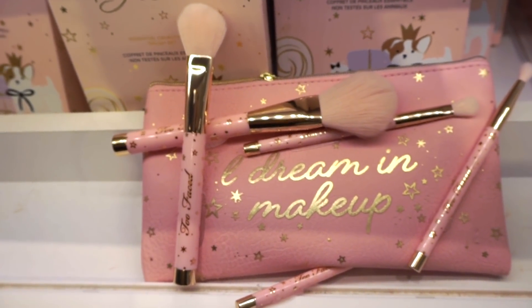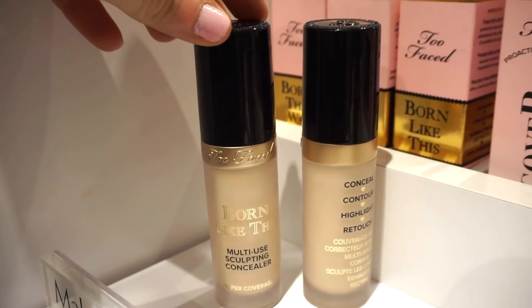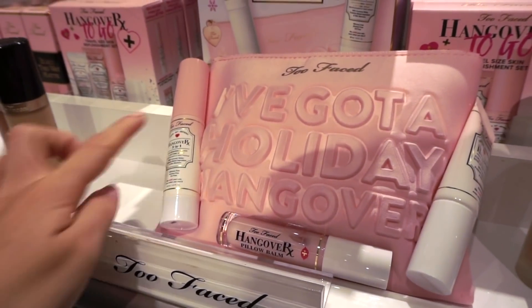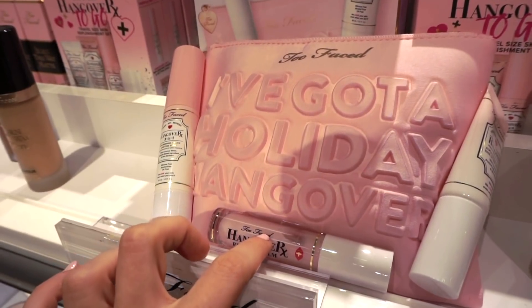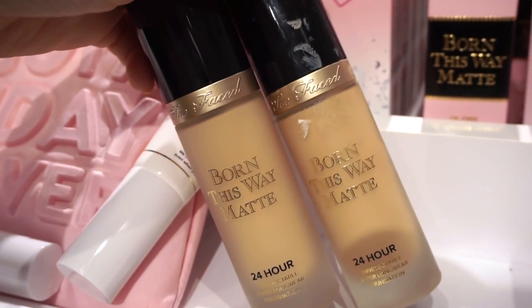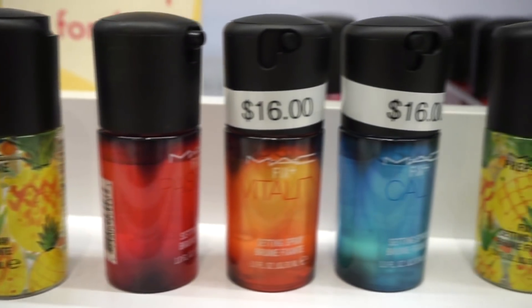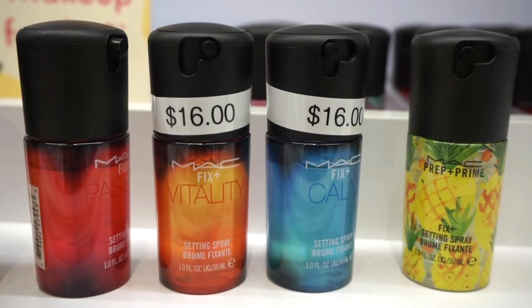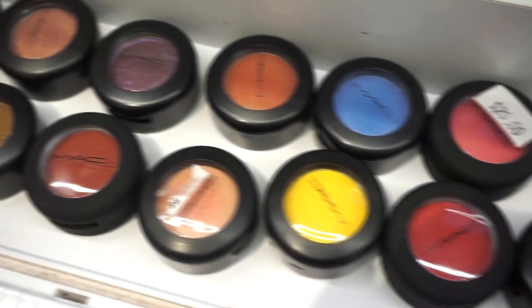They also have this brush kit on sale — comes with five brushes and a makeup bag. They have the Born This Way multi-use concealer, which I've never tried but heard it was amazing. There's also a kit with a makeup bag, a mist, the primer, and a gloss. Then there's the Born This Way matte foundation on sale as well. They also have a bunch of MAC Fix Pluses on sale, mostly scents, plus tons of single MAC shadows — a bigger selection than TJ Maxx and Marshalls.